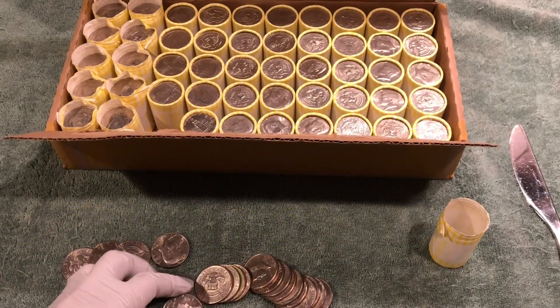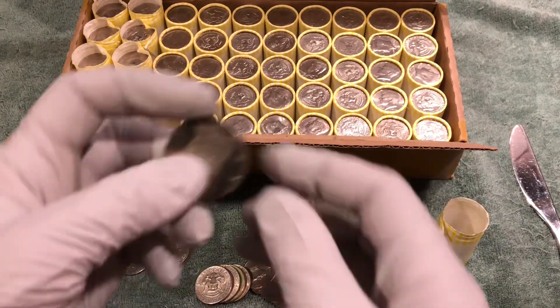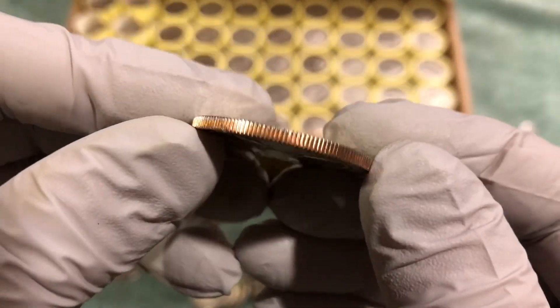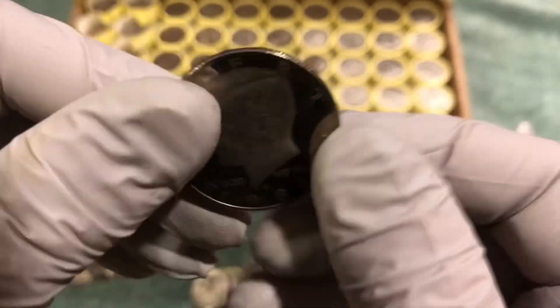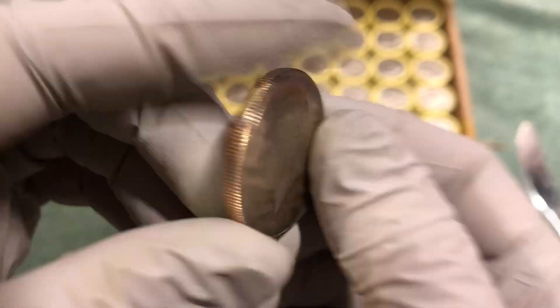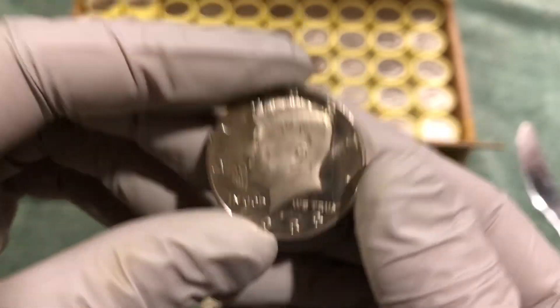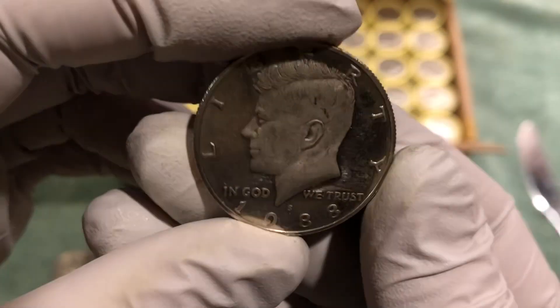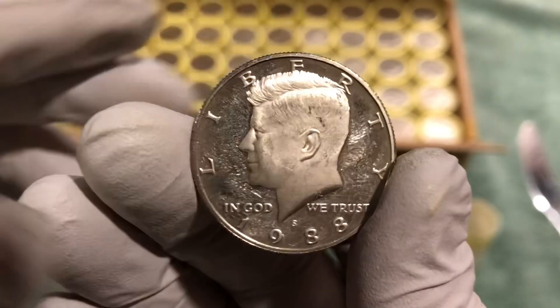All right, first interesting find — 11th roll in, we've got a 1988S clad proof, terrible condition. I'm not going to hang on to this one, but I just thought I'd show you what we're finding. Hopefully a good sign — collection dump or something — but we'll keep going and let you know what we find next.